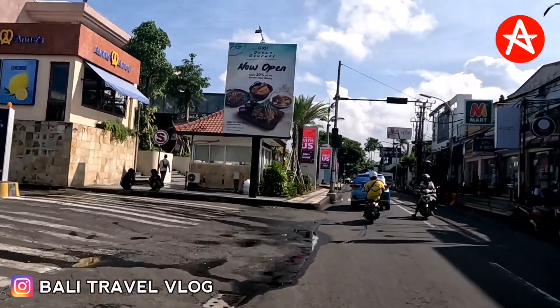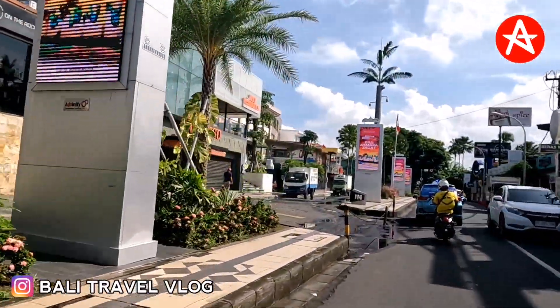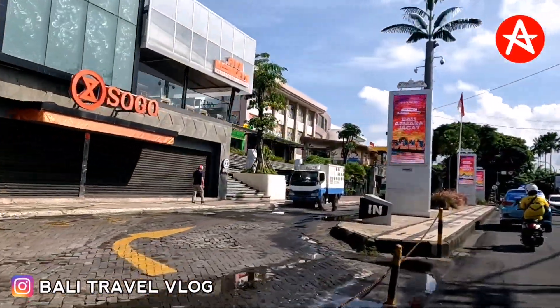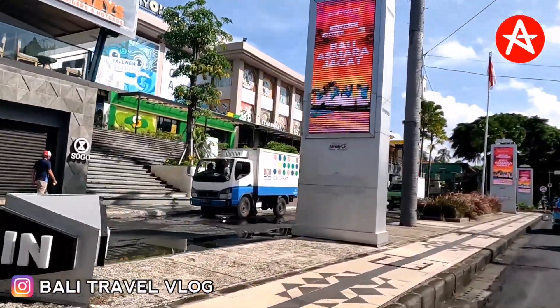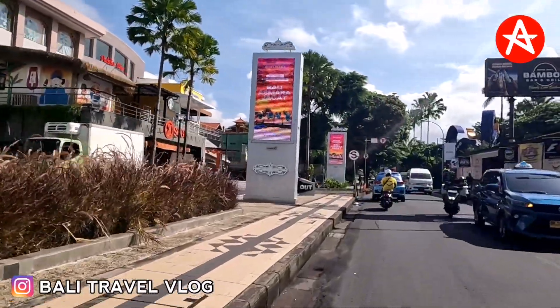On the left side you can see Discovery Mall. They are still closed because they open at 10 AM. So this is the morning drive in Kuta Bali.